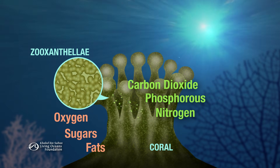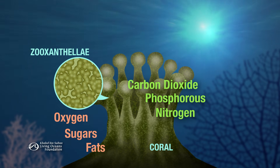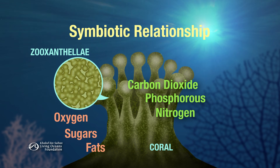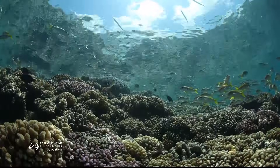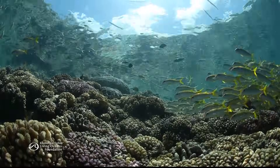The corals also give the algae a protected place in which to live. This trade-off benefits both the algae and the corals — it's called a symbiotic relationship. The algae are even responsible for the colors we identify with corals.